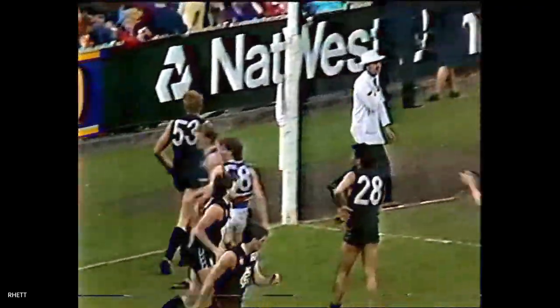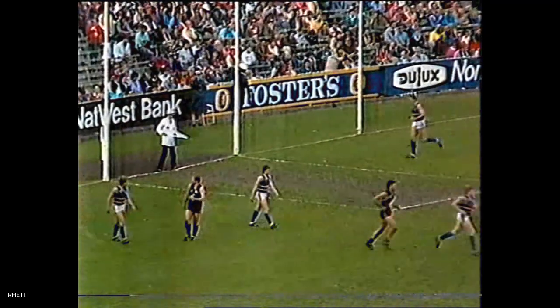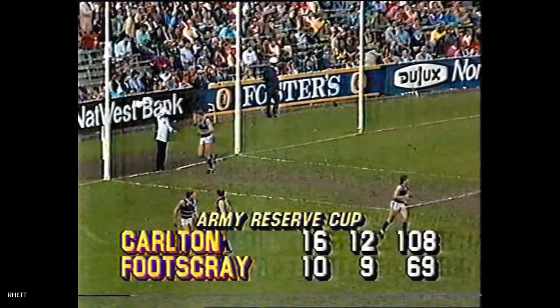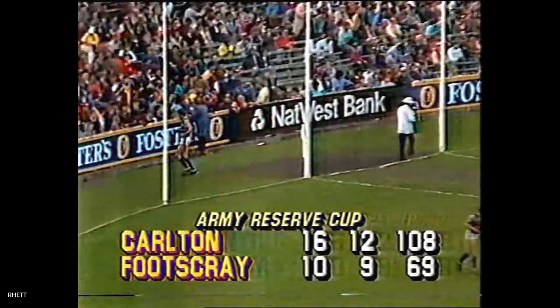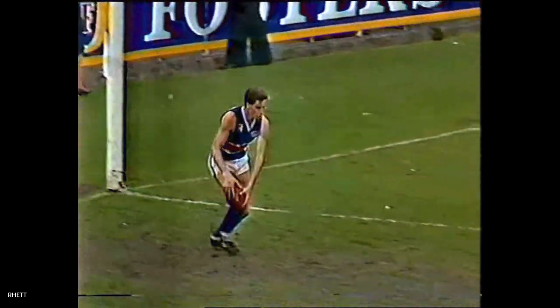It's still in play. There was a player that ran into the point post there and it's another point for the Blues. So on the scoreboard we see Carlton just creep a little bit further in front — 16.12 to 10.9. Yes, nine minutes played in this final term and they haven't been able to add a goal as yet — a couple of behinds.